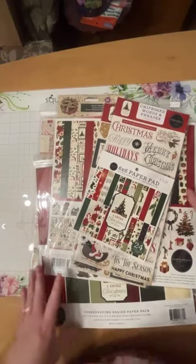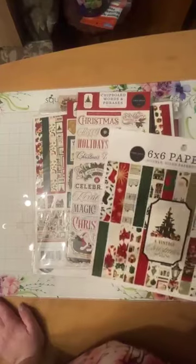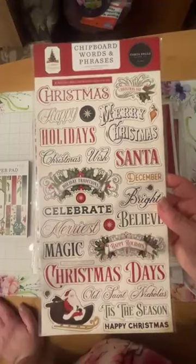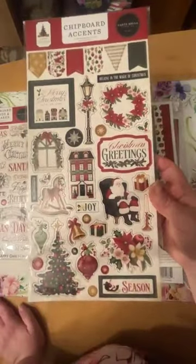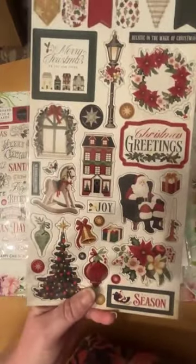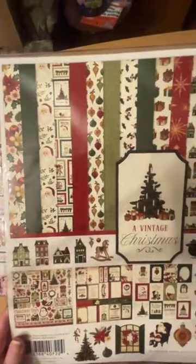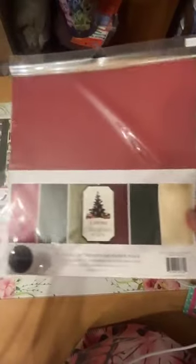Then we have another gorgeous Christmas collection from Carta Bella — an offshoot of Echo Park — called 'A Vintage Christmas.' Here's the 6x6 paper pad in beautiful traditional Christmas colors. There are chipboard words and phrases in different fonts, chipboard accents including little banners, wreaths, Santa in his chair, bells, ornaments, gifts, windows, and streetlights. Plus the 12x12 collection, the 6x6, sticker sheets, journaling cards — and some of the papers even look pre-edged! — plus coordinating solid cardstock.